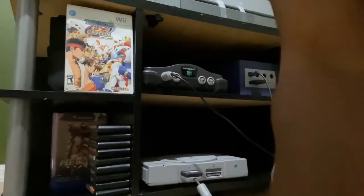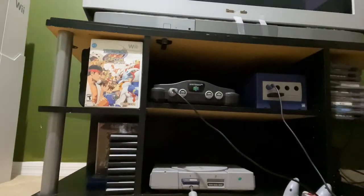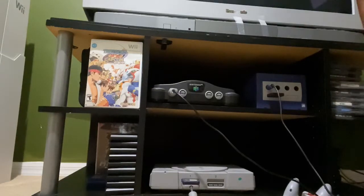One of the things I recommend people to do is get a splitter. This splitter has one input into the TV and it's running these three systems right now. I still have to hook up the Wii, but we're going to do a test first.